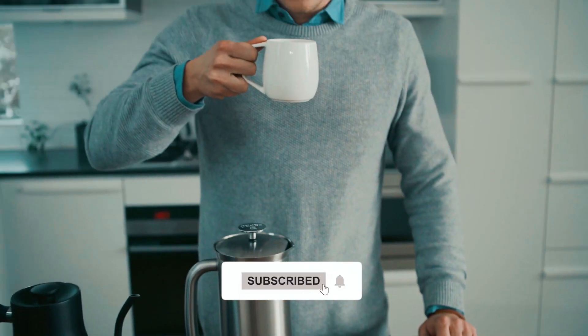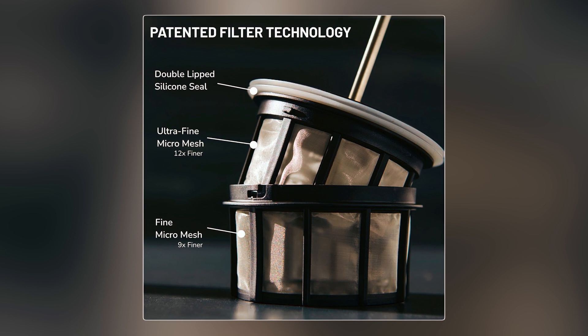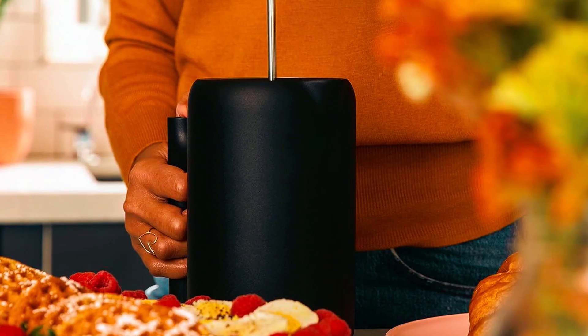Built to last, this French press offers durability and reliability, making it perfect for any coffee lover. With its silicone lip and dual micro-mesh filters, it prevents bitterness, ensuring every cup is as good as the first.